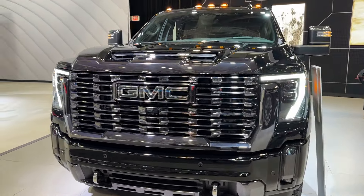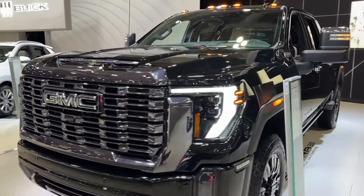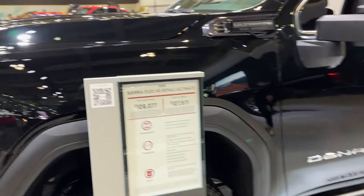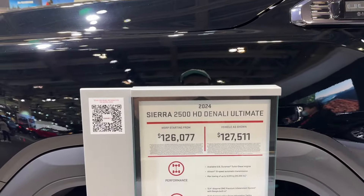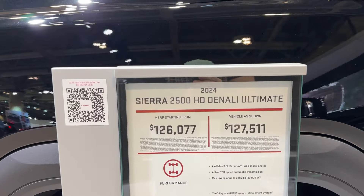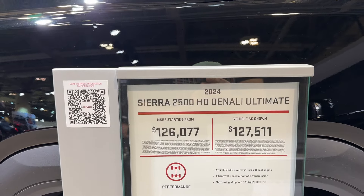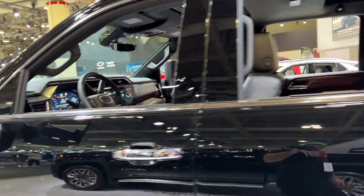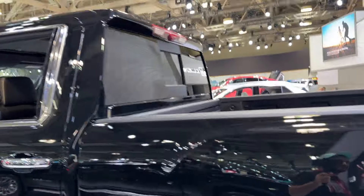In front of me we have the 2024 GMC Sierra 2500 Denali Ultimate. This vehicle is priced at 127,000 Canadian — fully loaded, has all the bells and whistles. We'll give you a quick little walk around.